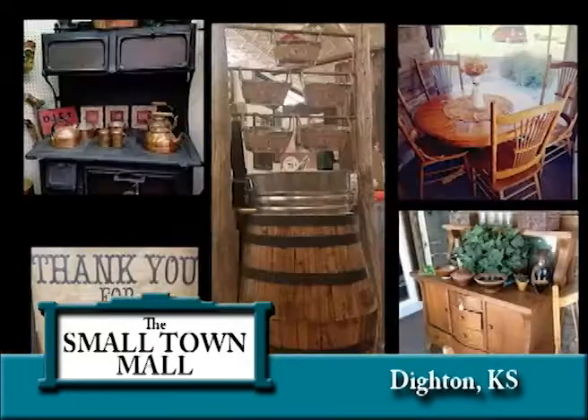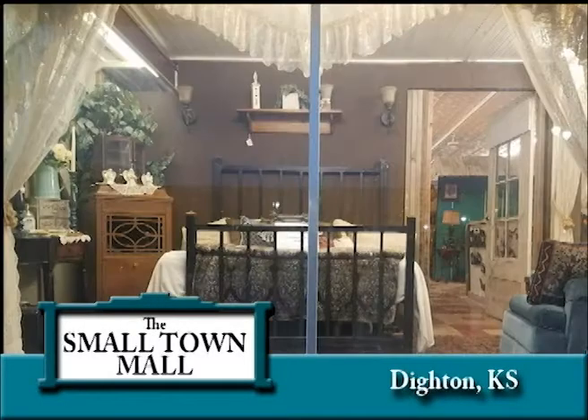The Hometown Hardware Department is where you will find your hardware and seasonal needs. They welcome custom orders if they do not stock what you are needing.